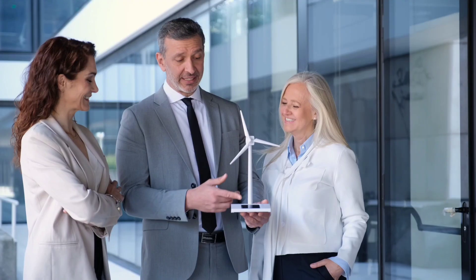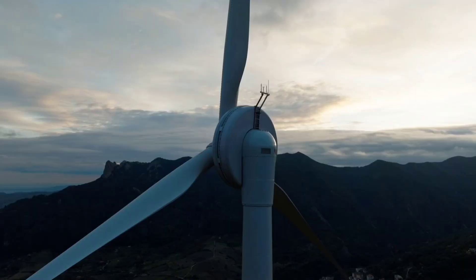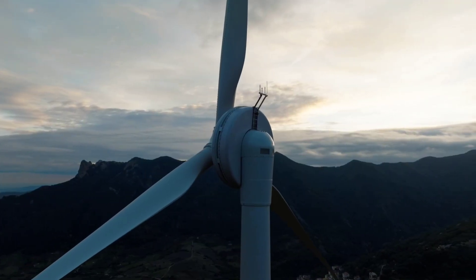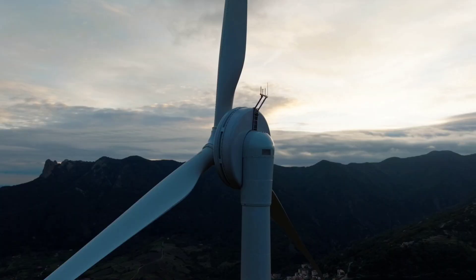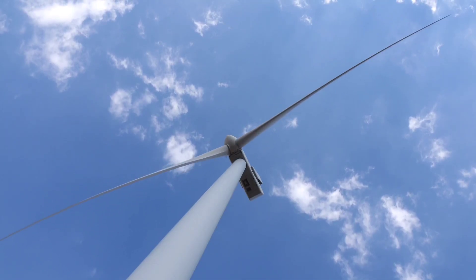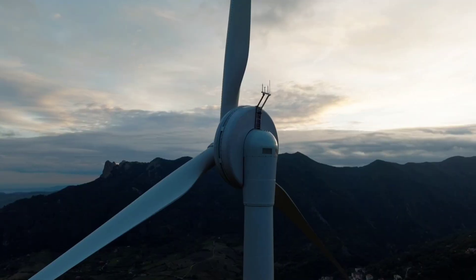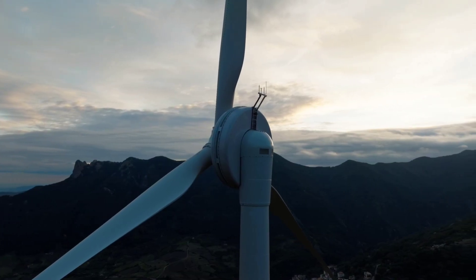But Envision Energy had a different vision. In 2012, at their global innovation center in Denmark, they unveiled a 3.6-megawatt offshore two-blade prototype known as the Game Changer. Installed in 2013, it became the experimental heart of a 13-year journey. Engineers studied every nuance, every resonance, every failure mode — slowly, methodically refining the design into what is now the world's most advanced two-blade wind turbine.